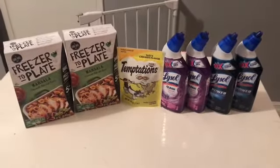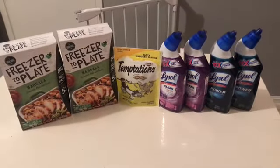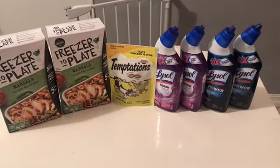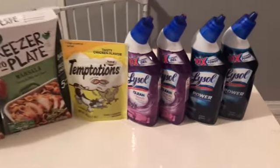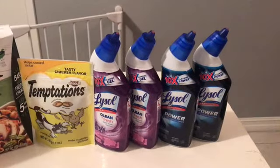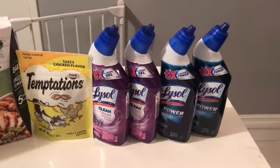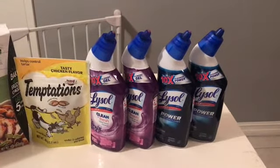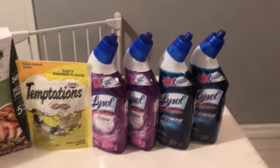Hi everybody, thank you for watching. This is my small Dollar Tree haul for this week. There are some repeat deals — I ended up getting some more Lysol, so these are a dollar each. There is a one dollar off two coupon in Smart Source 7/30 and there's another one in Smart Source 8/27.